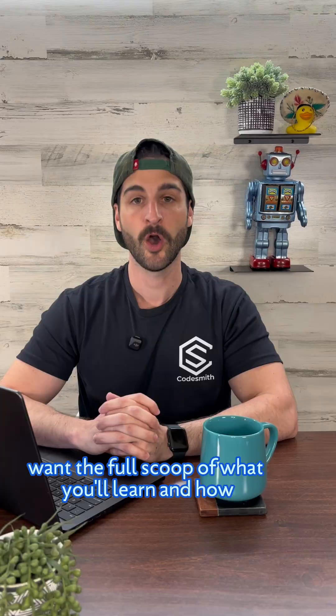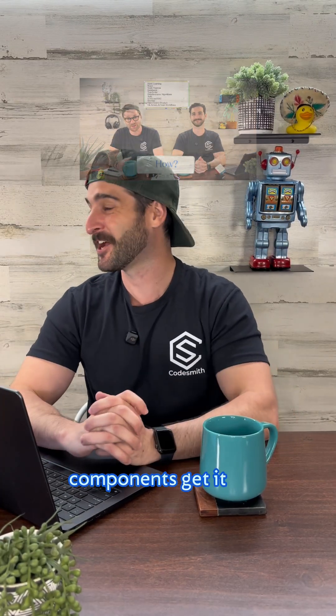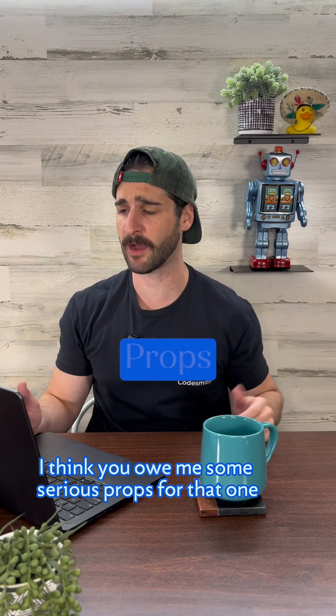Want the full scoop of what you'll learn and how? Watch our full video on Codesmith's top 10 curriculum — Components. Get it? Components. They haven't learned React yet, they don't get the jump! I think you owe me some serious props for that one.